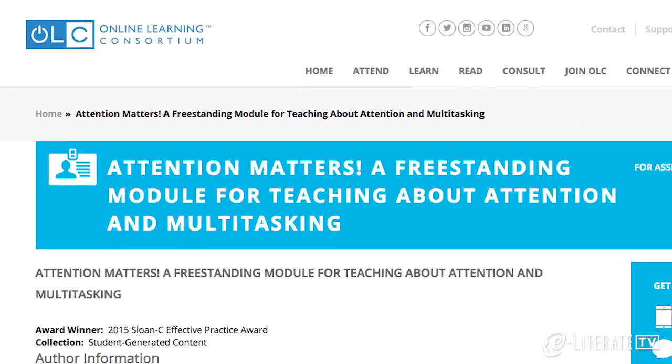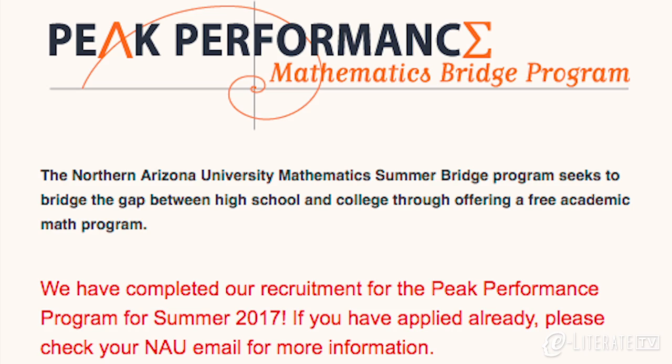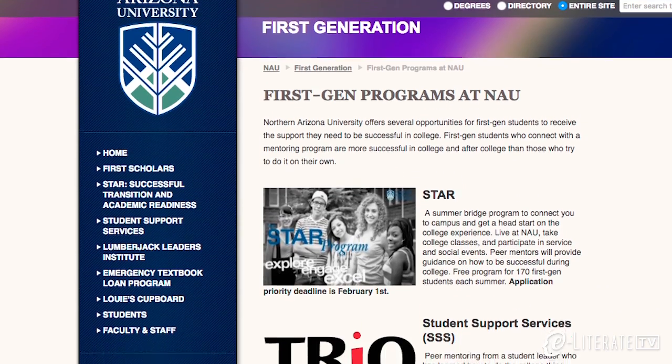NAU has gone beyond blended course redesigns and created learning opportunities outside of the classroom. This is very important since more than 40% of NAU's freshmen are first-generation students. Peak Performance is an online math summer bridge program — non-residential, so students don't have to live on campus. Students work with math software online and are matched with peer math coaches, meeting with them once a week via video chat, with the goal of improving their math placement by jumping up a level.